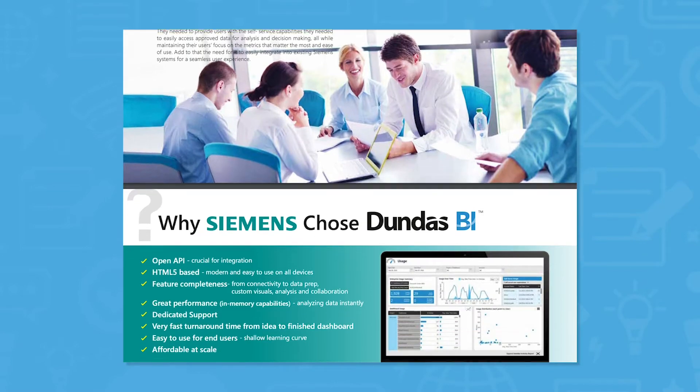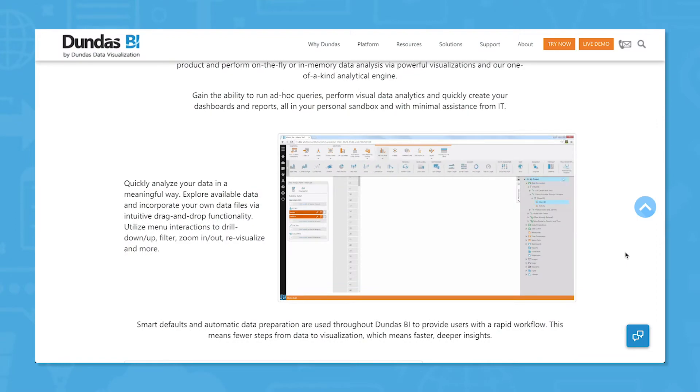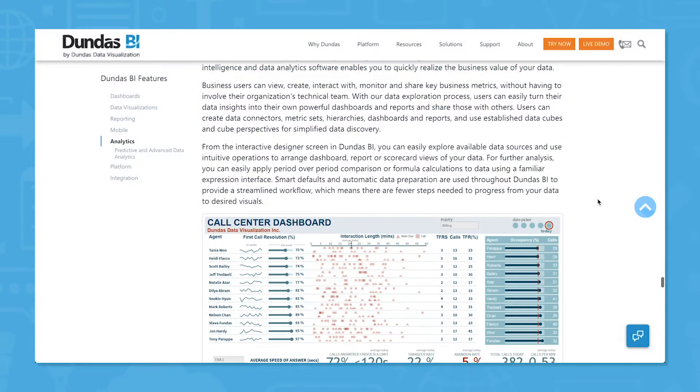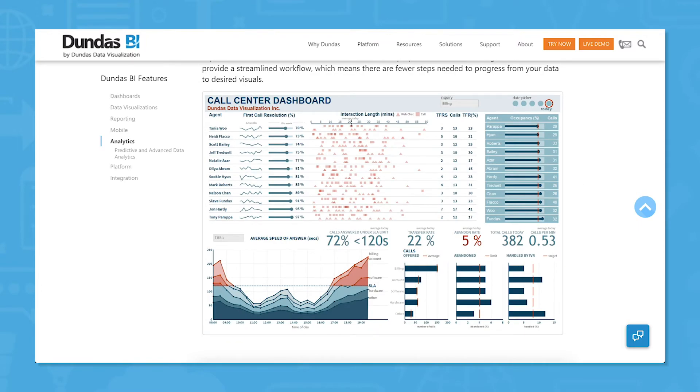This tool is built for enterprise companies and companies with advanced needs, but this doesn't mean user controls are unnecessarily complicated. Dundas also offers an embedded analytics tool to let you free data from silos so that people from across your company can access it.